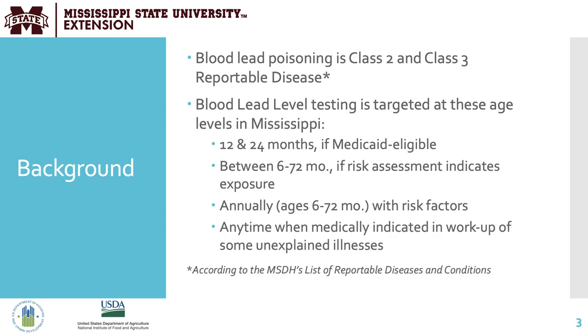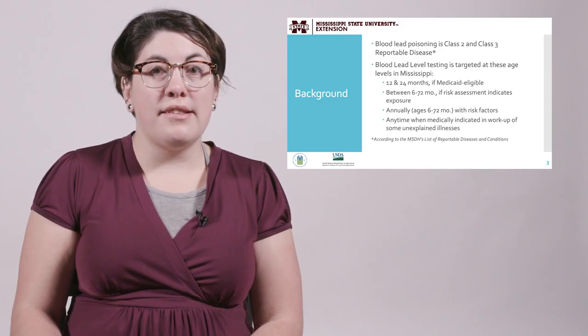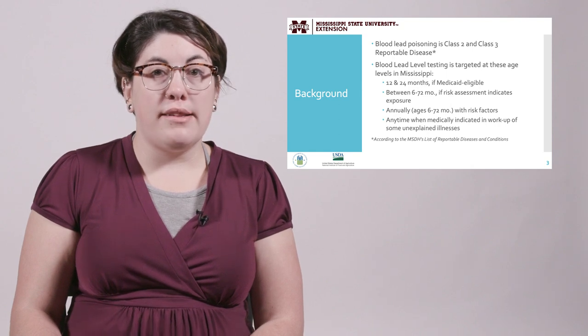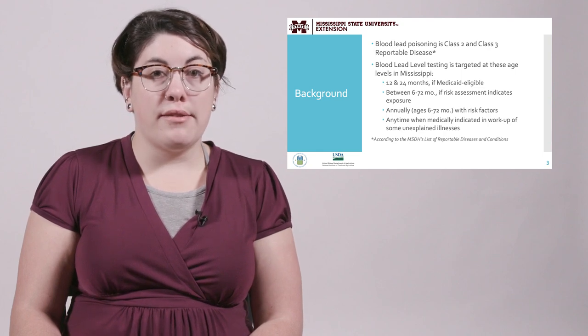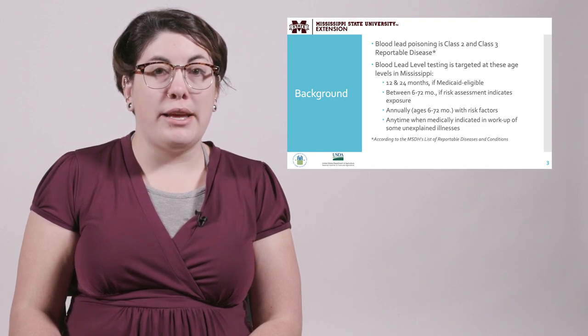Blood lead poisoning is a class 2 and class 3 reportable disease. Blood lead level testing is targeted at the following age levels in the state of Mississippi. Bright Futures recommends screening at-risk children at 6, 9, 12, 18, and 24 months. However, in Mississippi we generally target ages 12 and 24 months if Medicaid eligible, between 6 and 72 months if the risk assessment indicates exposure, annually with risk factors, and any time when medically indicated in a workup of unexplained illnesses.